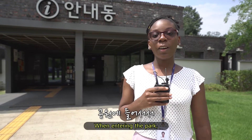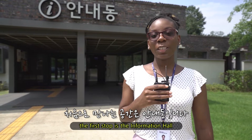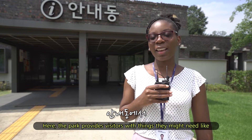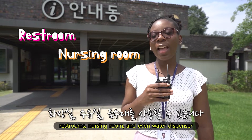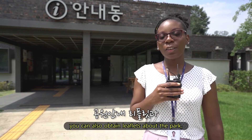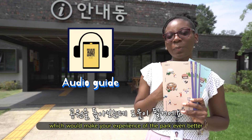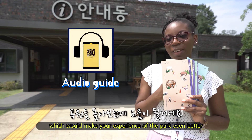When entering the park, the first stop is the information hall. Here, the park provides visitors with things they might need like restrooms, a nursing room, and even a water dispenser. You can also obtain leaflets about the park and rent an audio guide which will make your experience of the park even better.